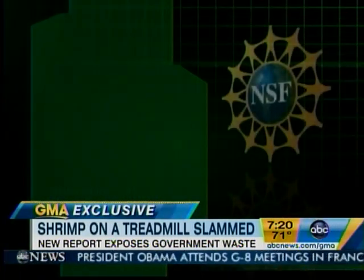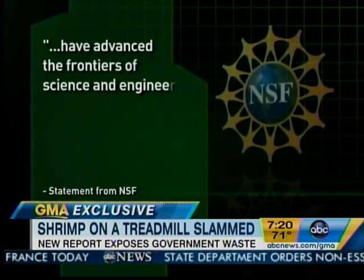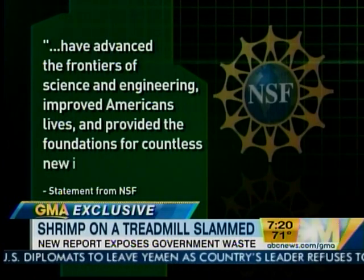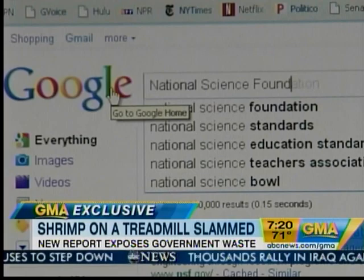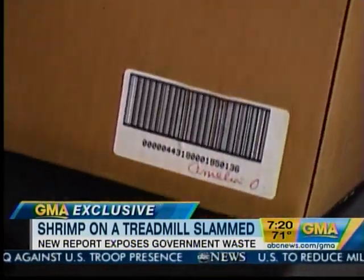NSF strongly defends its projects, telling us they have, quote, advanced the frontiers of science and engineering, improved Americans' lives, and provided the foundations for countless new industries and jobs. That's true — one NSF project led to the creation of Google, and another led to the invention of barcodes.